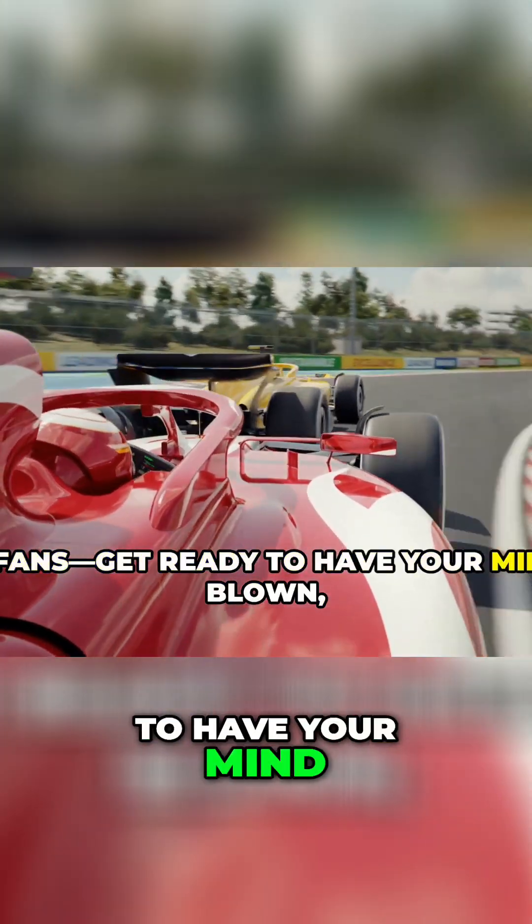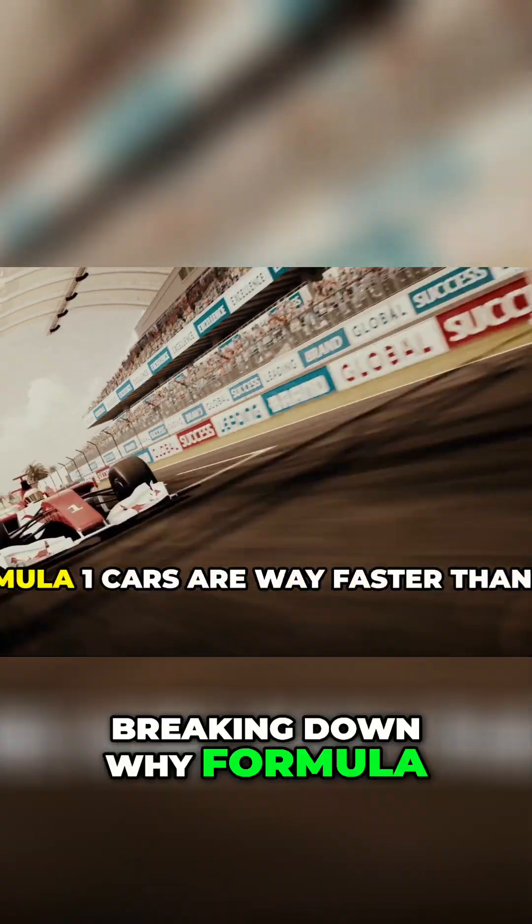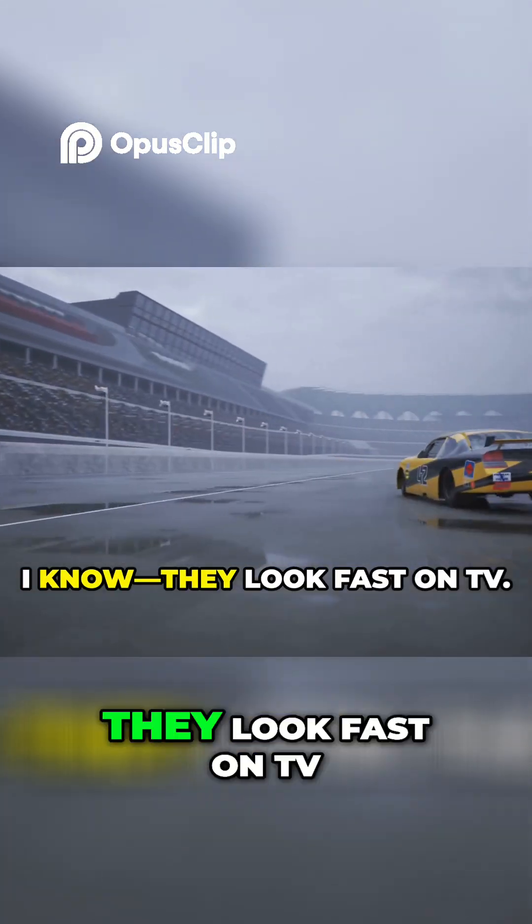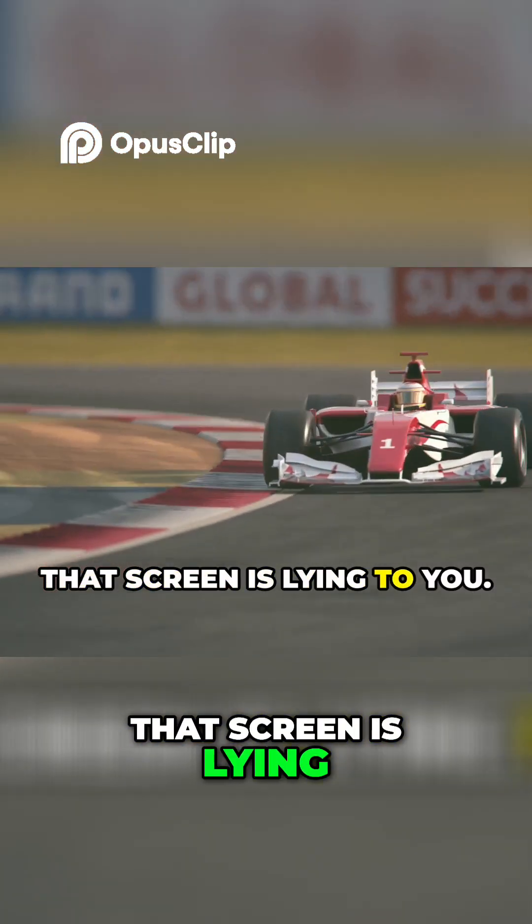Alright, F1 fans, get ready to have your mind blown because today I'm breaking down why Formula 1 cars are way faster than you probably think. Yeah, I know, they look fast on TV. But trust me, that screen is lying to you.